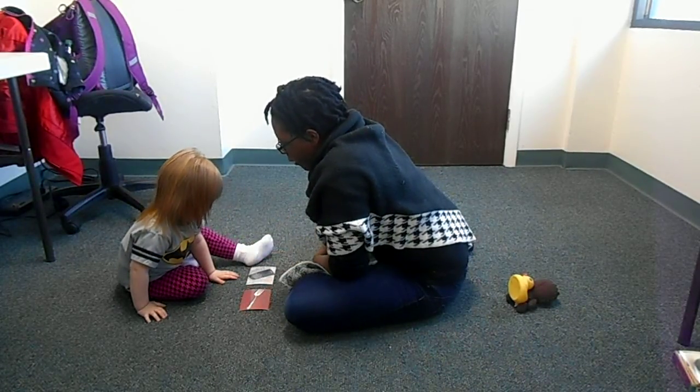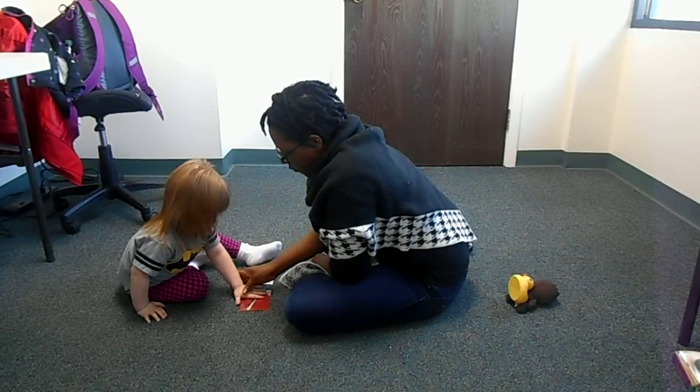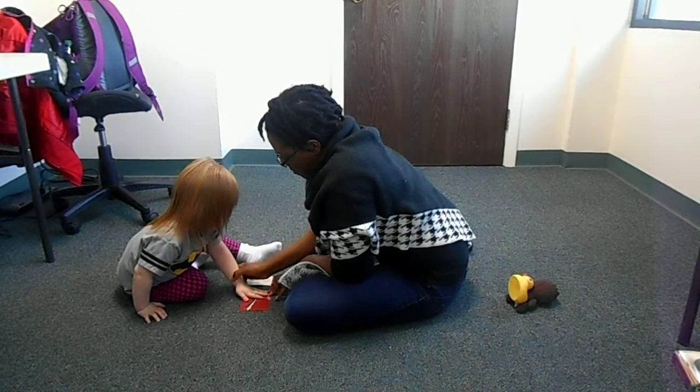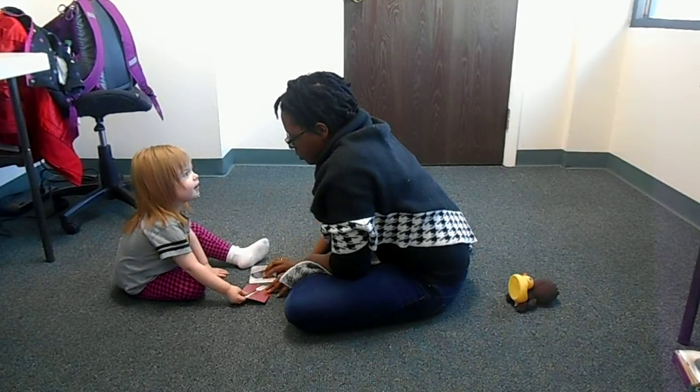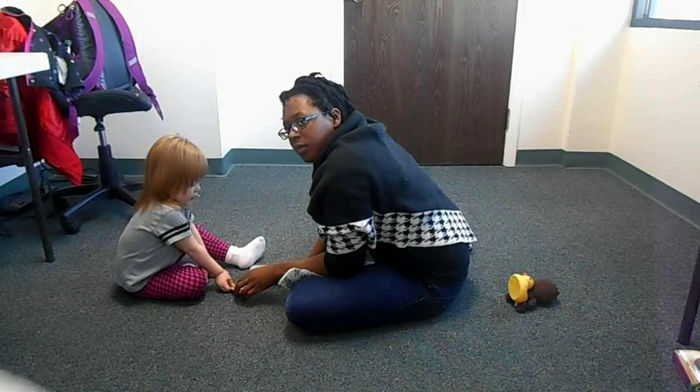Touch fork. Fork. That's the fork. Touch fork. Don't hesitate on your prompts. Either decide to prompt or decide to wait. And if you wait, then say it again when you prompt.